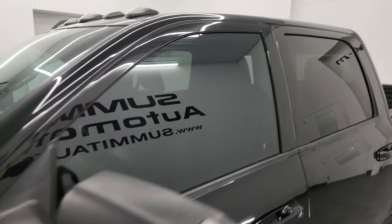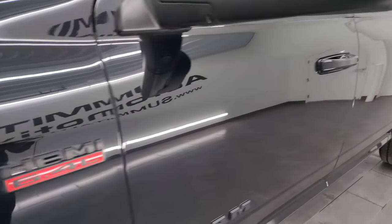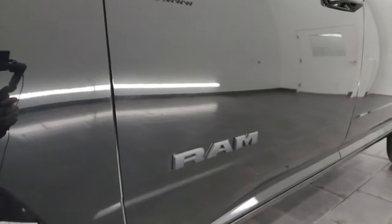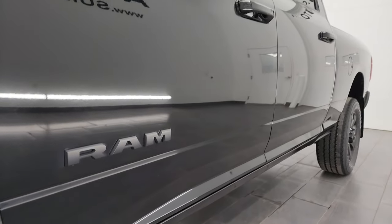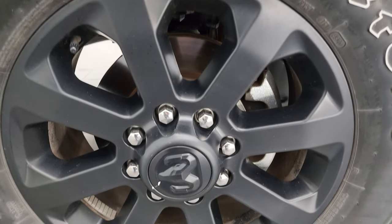Diamond Black Crystal Pearl is the color. I shoot all my videos in 4K. If you like the video, consider subscribing to the YouTube channel, click the bell notifications, and get updates on the videos I do each and every day, as well as having access to one of the largest catalogs of vehicle and heavy-duty truck walk-arounds on YouTube.